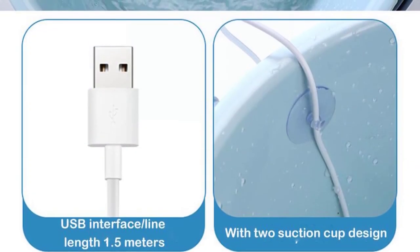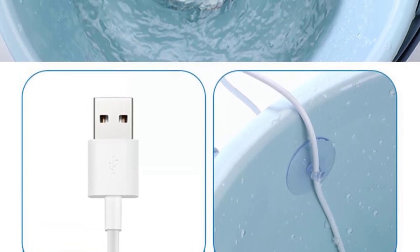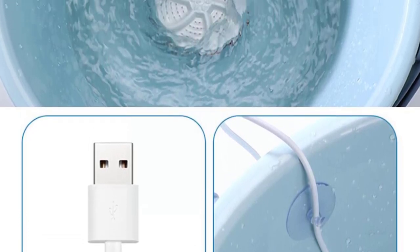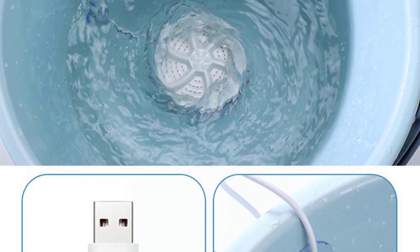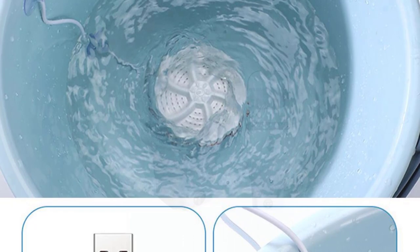One of the standout features of the BSPT mini washing machine is its portability. It is lightweight and has convenient handles, allowing you to easily move it around as needed. This is especially useful if you have limited space and need to store the machine when not in use.